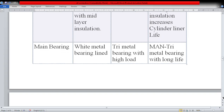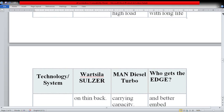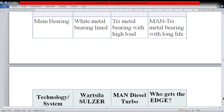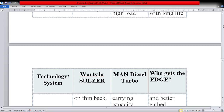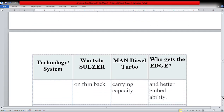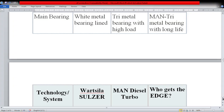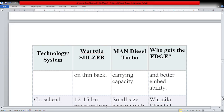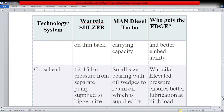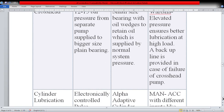For main bearings, Wärtsilä uses white metal bearing lined, while MAN uses tri-metal bearing with high load carrying capacity — MAN's tri-metal bearing offers long life and better embeddability, giving MAN an upper edge here. For the crosshead, Wärtsilä uses 12 to 15 bar pressure from a separate pump supply to a bigger-size plain bearing, while MAN uses a small-size bearing with oil wedges to retain oil supplied at normal system pressure. Wärtsilä's elevated pressure ensures better lubrication at high load, with a backup line provided in case of crosshead pump failure.